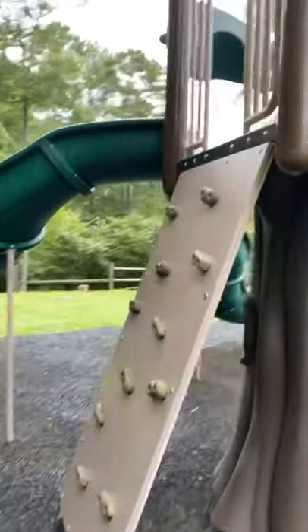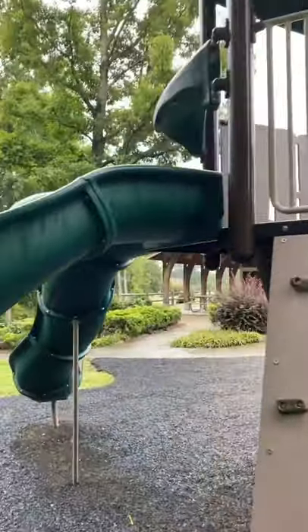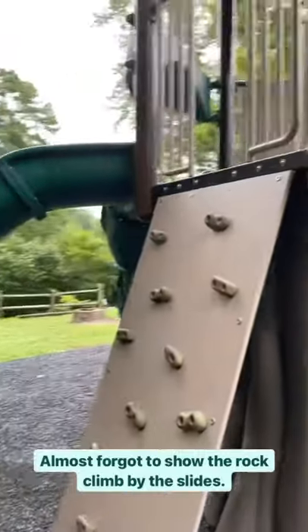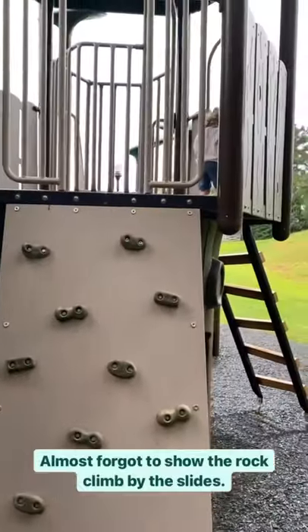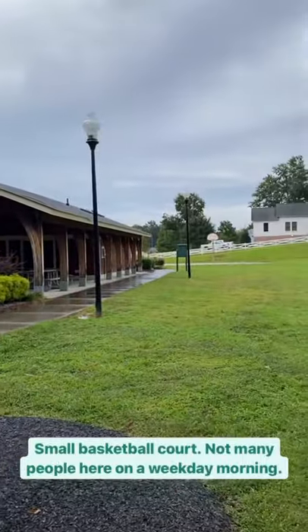Oh, almost forgot to show a little rock climb on this side next to the two slides. Besides the playground right here, there's also a small basketball court.